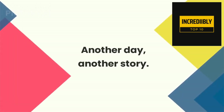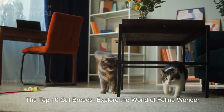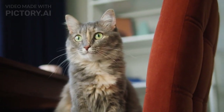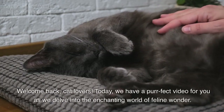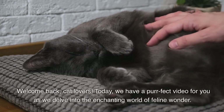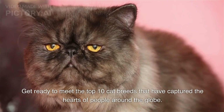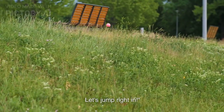Another day, another story. The top 10 cat breeds — explore the world of feline wonder. Welcome back, cat lovers. Today we have a perfect video for you as we delve into the enchanting world of feline wonder. Get ready to meet the top 10 cat breeds that have captured the hearts of people around the globe. Let's jump right in.